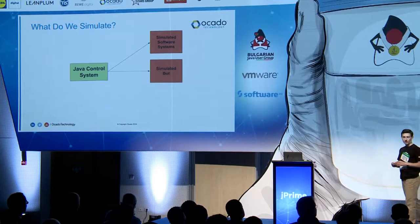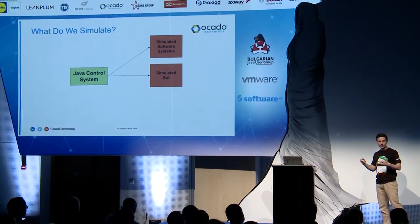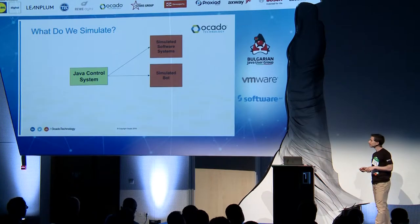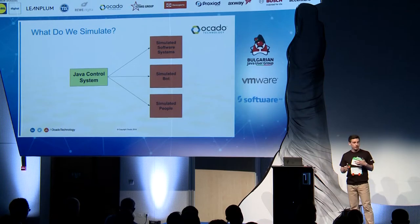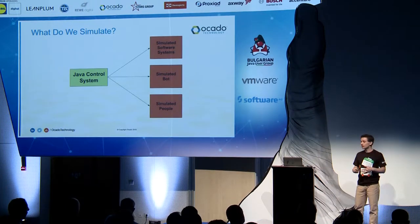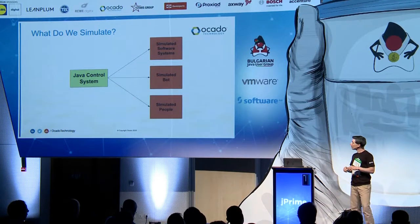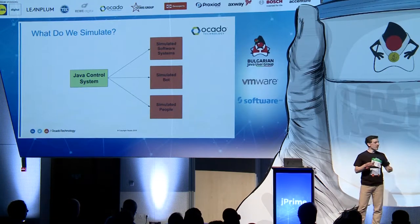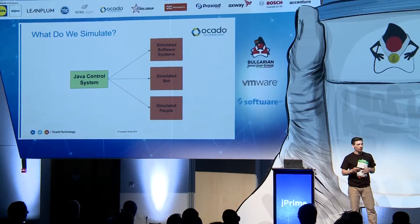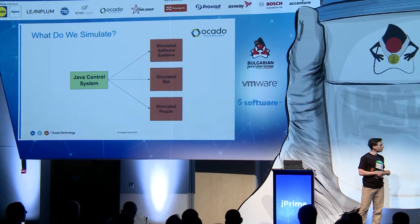We simulate hardware — the robots I showed you have a model in our software which simulates some of their behavior. We also simulate people. Believe it or not, we still have people in our warehouses; the robots haven't taken over everything yet — although that's the plan. The acts and processes that people perform — how they execute their actions — we simulate those as well, to get a good understanding of how our system performs in the presence of humans.